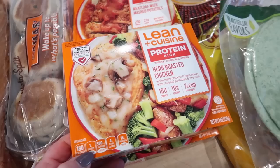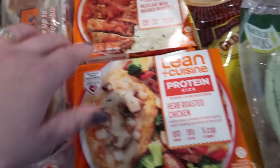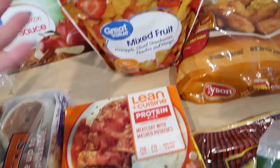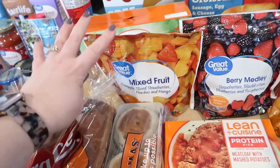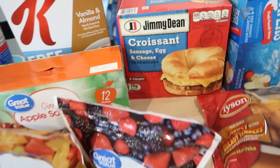I got two of the herb-roasted chicken lean cuisines — this one is only 180 calories for the whole meal, which is pretty funny. I normally have something on the side with it, but it's pretty good. I don't think I've ever tried the meatloaf one before, but we'll see. I'm like the only one who likes meatloaf in my house, so I hardly ever make it. I also got some frozen fruit — a mixed fruit bag with pineapple, strawberries, peaches and mango, and a berry medley, since we've been making more smoothies.